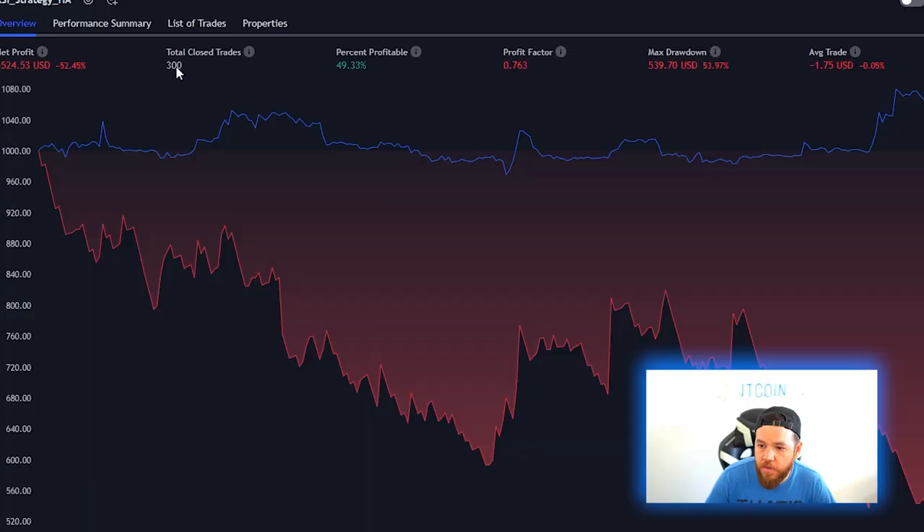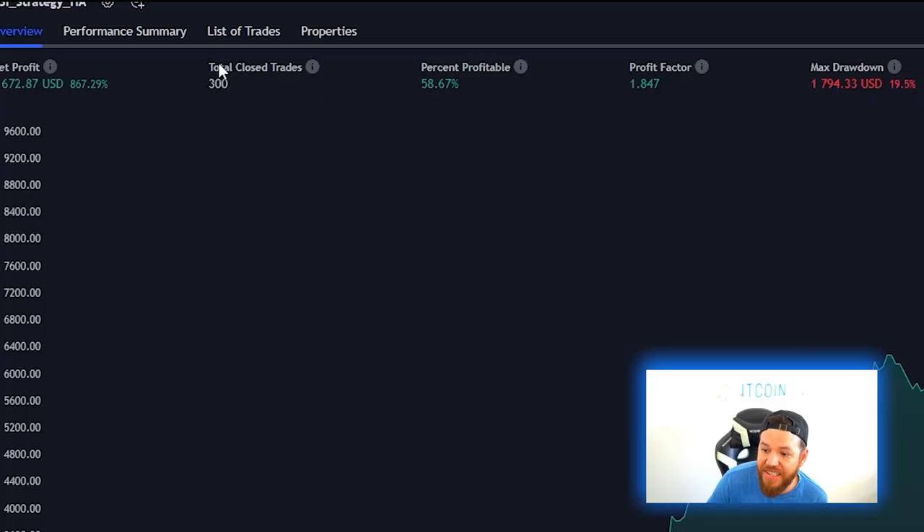After 100 trades we are way off from the original video's numbers. Since 100 trades isn't really enough data to know how a strategy is performing, let's go from 100 trades to 300 trades. After back testing for 300 total closed trades our net profit is down 52.45%, though our win rate did go up to 49.33%. To show the difference, when we back tested 300 trades on the Heiken Ashi chart the profit came in at 867.29% with a percent profitable of 58.67%.